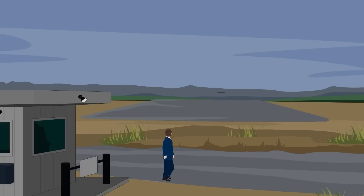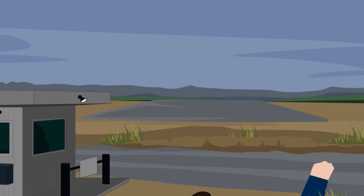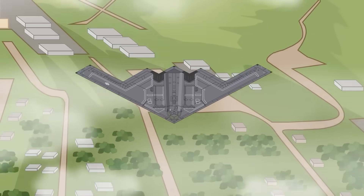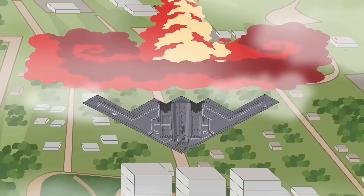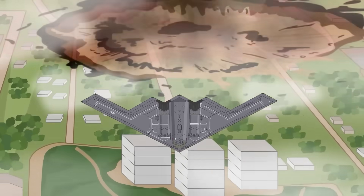Despite its age, the B-2 remains a cornerstone of the United States' nuclear deterrence strategy, serving as the airborne leg of the nation's strategic triad alongside land-based ICBMs and submarine-launched missiles. Its combination of stealth, range, and payload flexibility ensures that it can be launched from U.S. soil and still reach any point on Earth without warning.